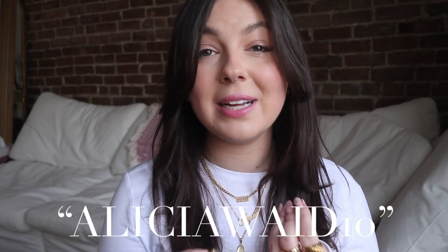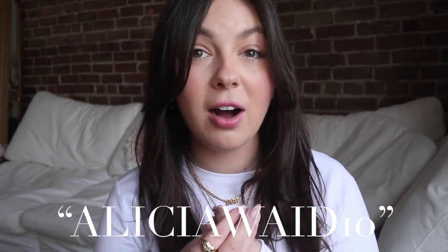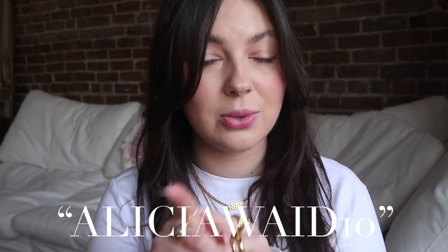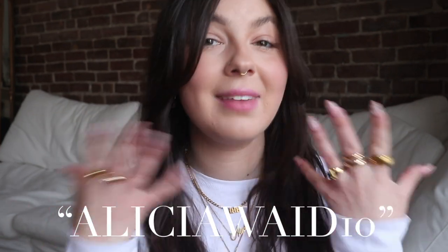First and foremost, if you guys are interested in purchasing anything from Vitruvi, I do have a discount code for you — it is AliciaWade10 and it will get you 10% off your purchase, whether it's a new diffuser or some essential oil blends you're looking to restock on. I also have a link in my description; if you shop directly through that link I believe you get an automatic 10% discount applied at checkout. If not, just be sure to enter the code at checkout. So without further ado, let's jump right into this video.